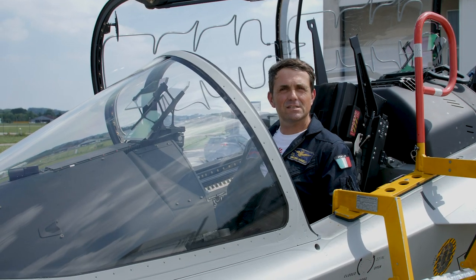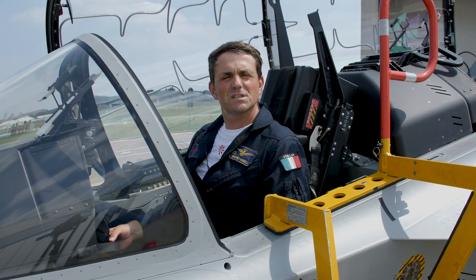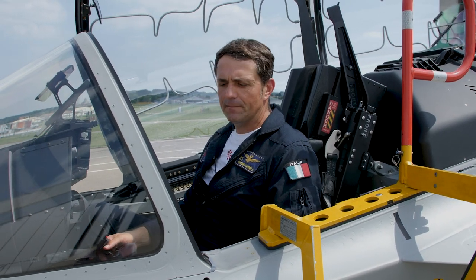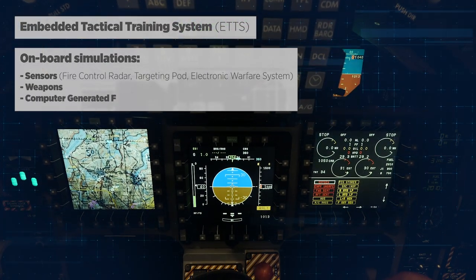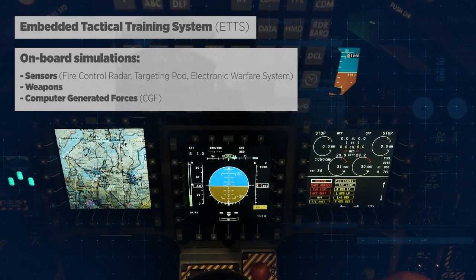The embedded tactical training system of the M346 is really the core of what the M346 offers in its training, and in advanced training especially. It generates a fire control radar, a simulated EWS system, simulated chaff and flare dispensers, and simulated weapons.